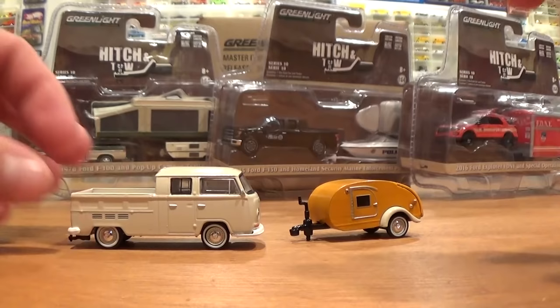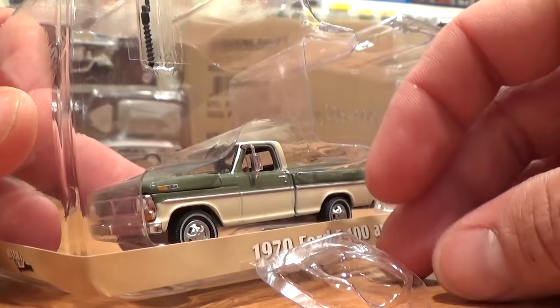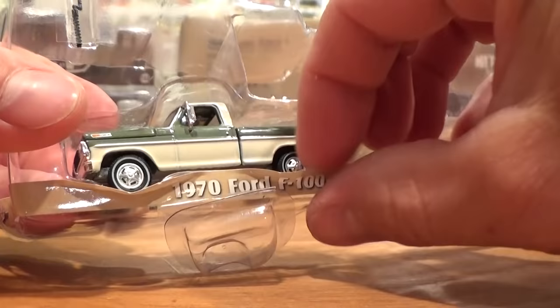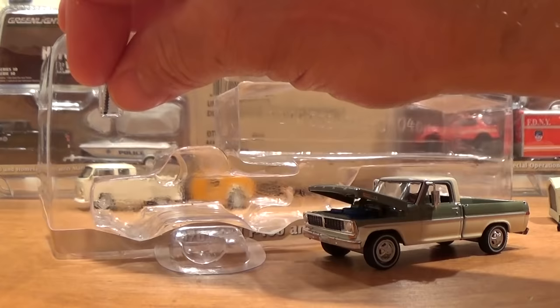As I remove the 1970 Ford F100 and pop-up camper trailer from the plastic packaging, I'd just like to point out what a nice job Greenlight has done to ensure that these come as protected as possible — all the delicate little parts. Check out that little plastic door protecting the tow mirrors on the pickup truck. I find it's best to kind of pinch down the sticker where it has the label vehicle so you can slide the truck straight out the side of the packaging. And of course this one has an opening hood, very nice details. Don't forget your little trailer jack post.